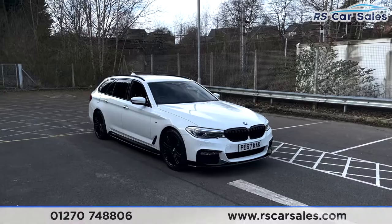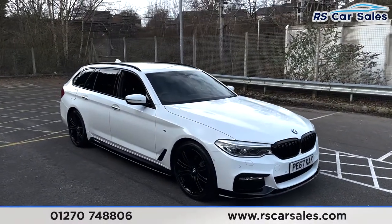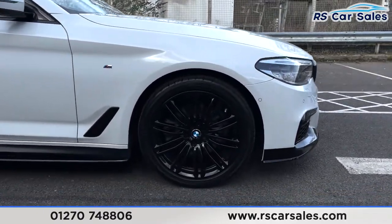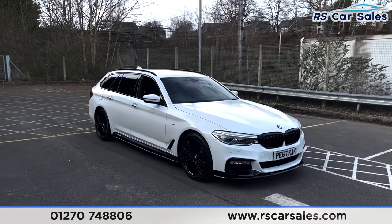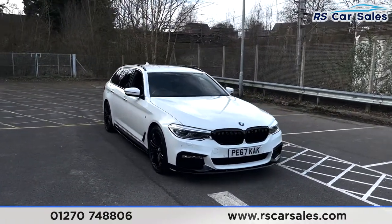Here we have a 2017 67-plate BMW 520d M Sport Touring. With this vehicle you've got the 19-inch black alloy wheels, all in excellent condition as you can see. We've also got the adaptive suspension on this vehicle, a feature you don't often see on these 5 Series. We've got the alpine white exterior paintwork which looks absolutely fantastic.